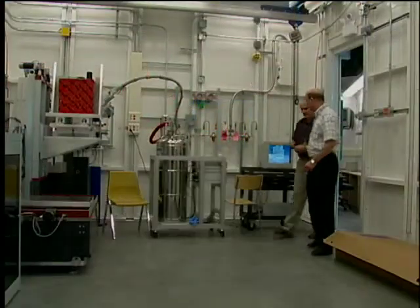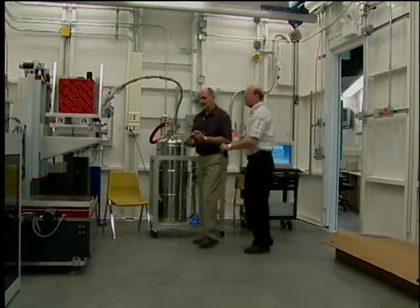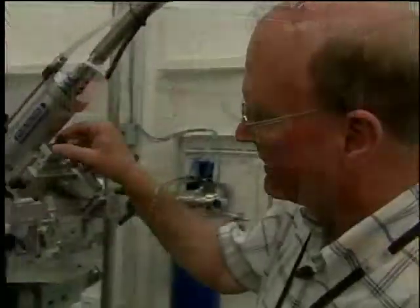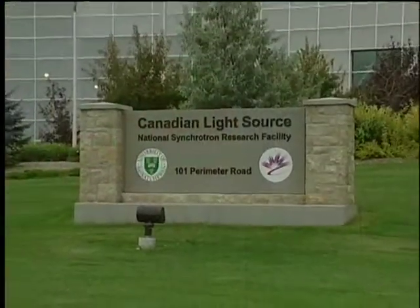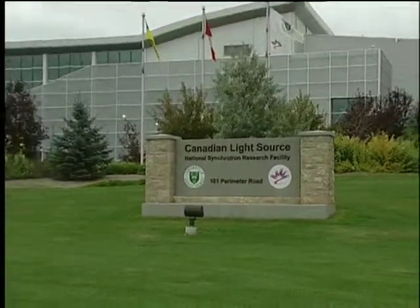Today, Louis Delbar solves puzzles for a living. His latest, larger-scale puzzle is building with colleague Pawel Grucholsky the very first crystallography beamline at Canada's only synchrotron facility, the Canadian Light Source on the U of S campus.